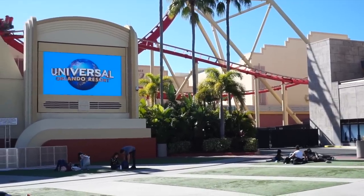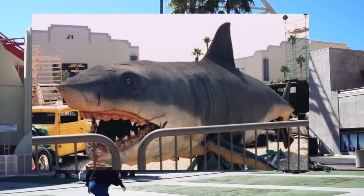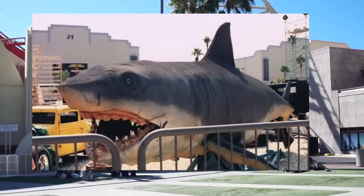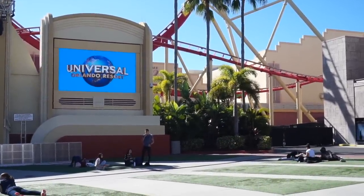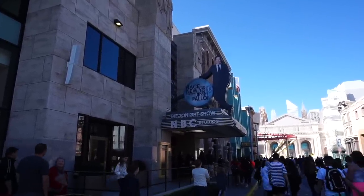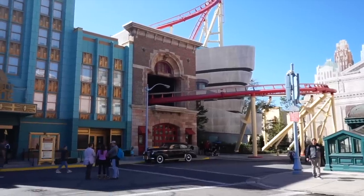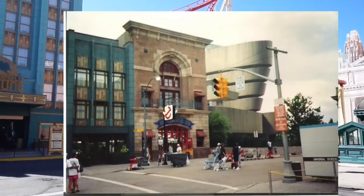Right about here is where this photograph of Jaws was taken. You can see the tip top of Sound Stage 23 in the far right corner, and Jaws was blocking the bottom of Sound Stage 22. To the left of him was Sound Stage 21, now being blocked by a huge screen and stage. Long before Twister and Race Through New York starring Jimmy Fallon, a couple of Ghostbusters used to live inside this building, with the entrance right down there. Right about here is where this photograph was taken — you can see the Ghostbusters logo right there on the then-firehouse.